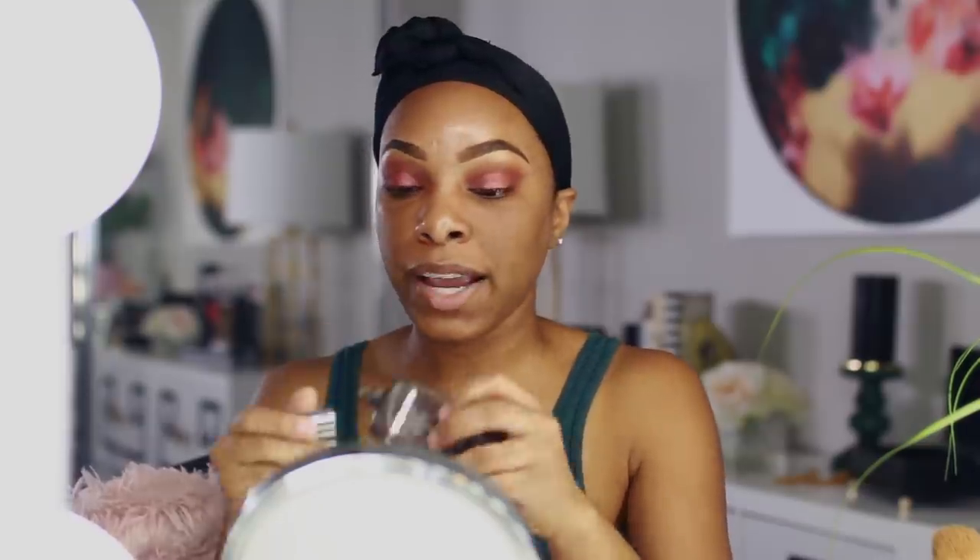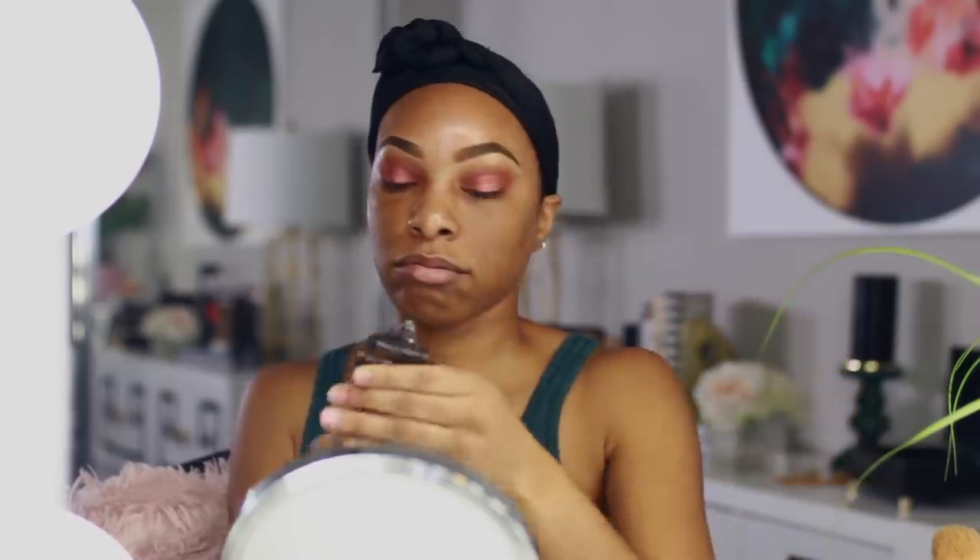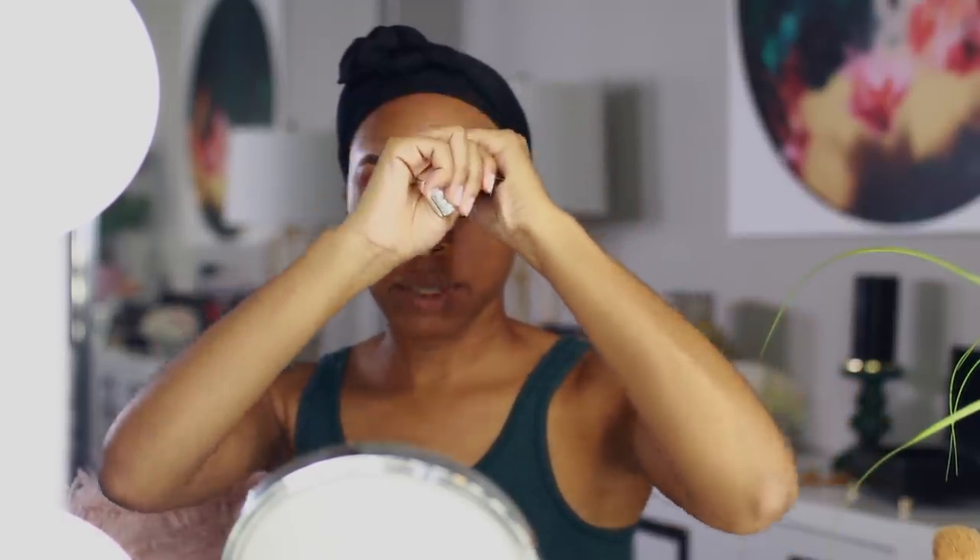Now onto the face — I'm going to go ahead and take my Becca Ever-Matte primer and apply this all over. I'm almost out of this one.